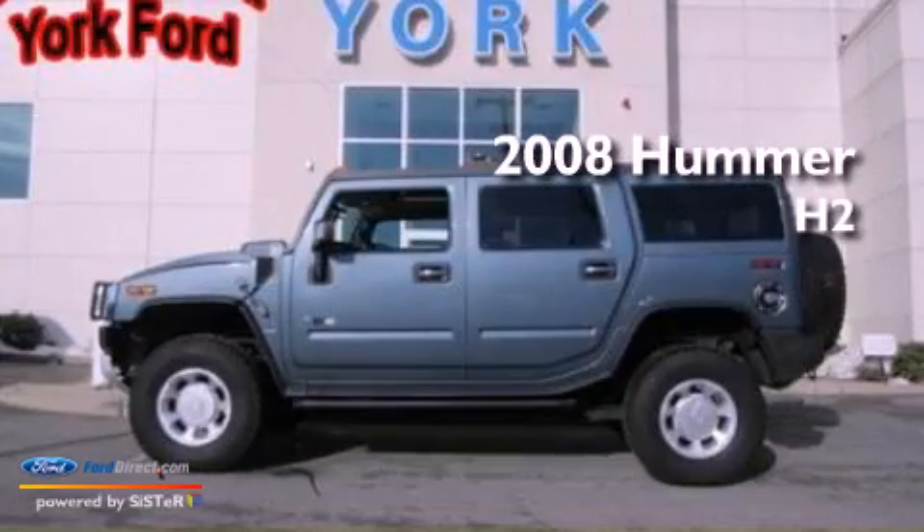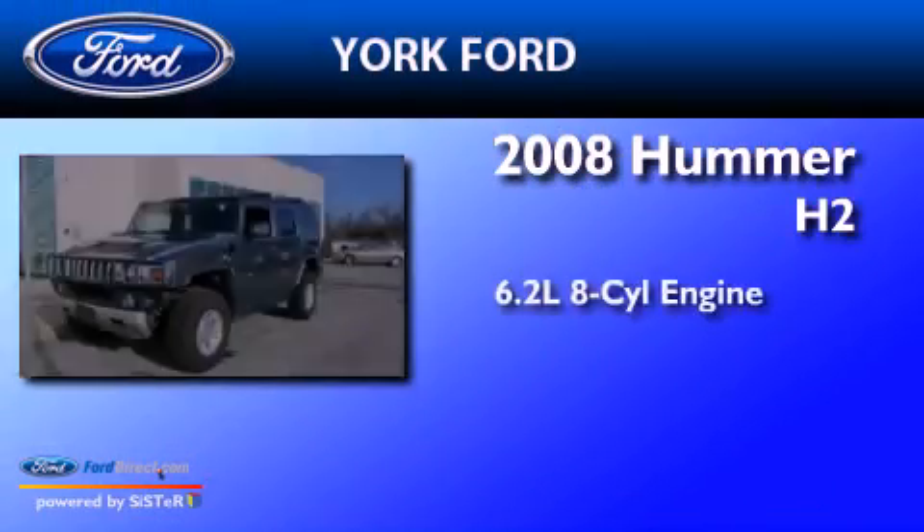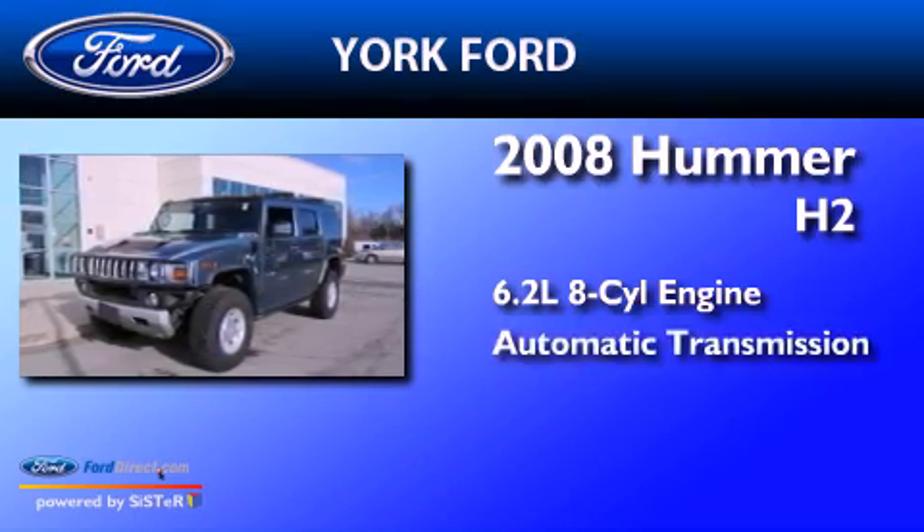This is a 2008 Hummer H2. It has a 6.2-liter eight-cylinder engine and automatic transmission.